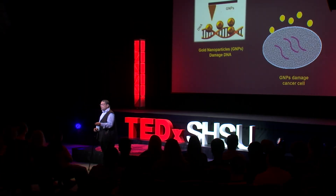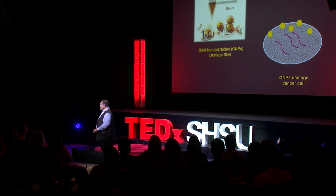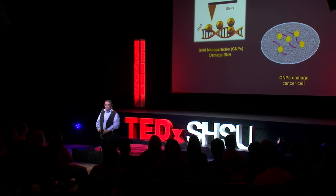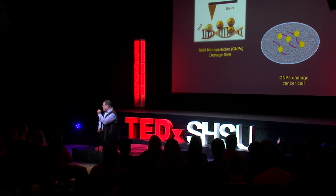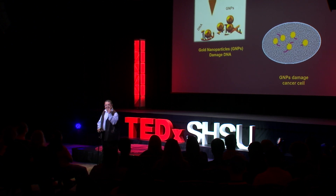Today, I am excited to tell you how we are using extremely tiny gold nanoparticles to treat cancer and viral diseases in ways you might never have imagined. These gold nanoparticles are so small — about 10,000 times thinner than a single human hair — and we use them to treat cancer.